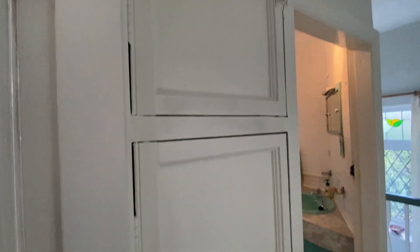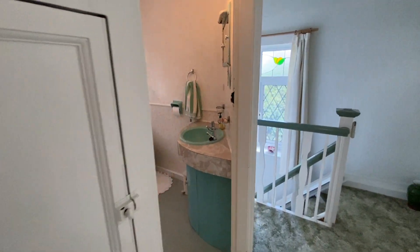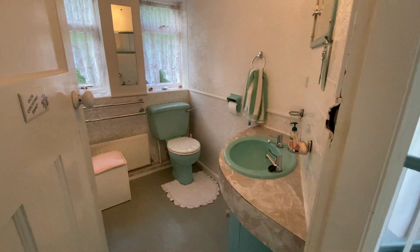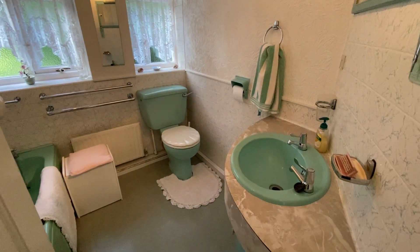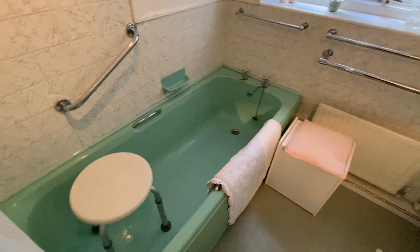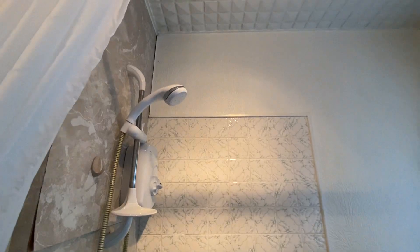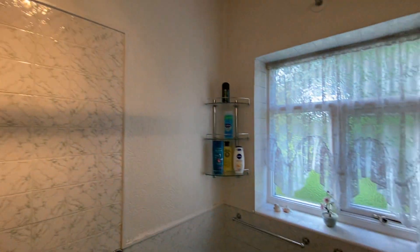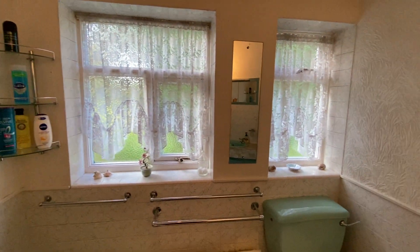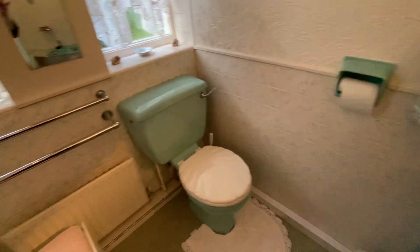We also have some really handy storage with original built-in storage there. Last but not least on this floor we've got the bathroom — wash hand basin, WC, and the bath with electric shower over, with two windows allowing lots of light. So let's go and take a look outside.